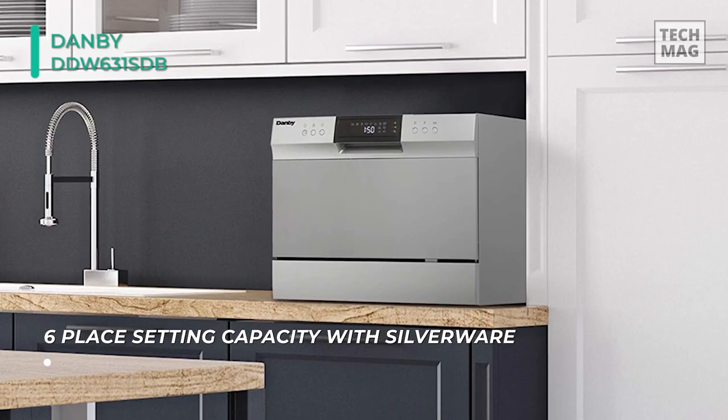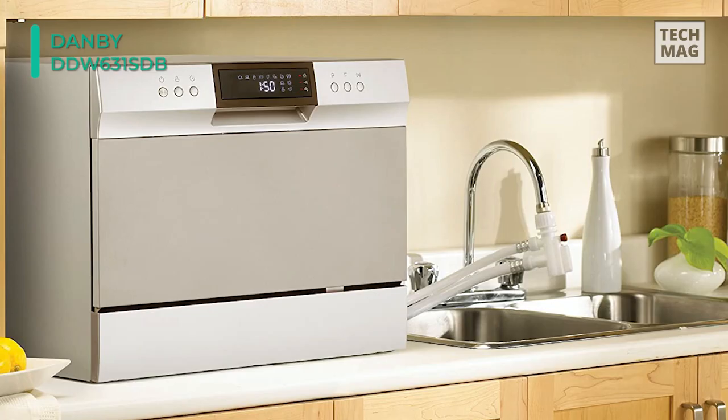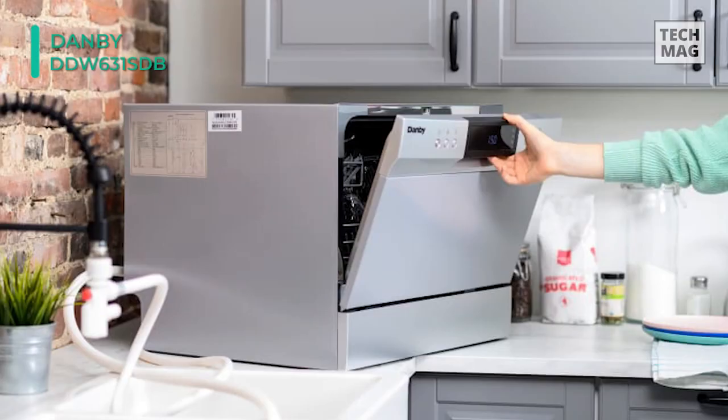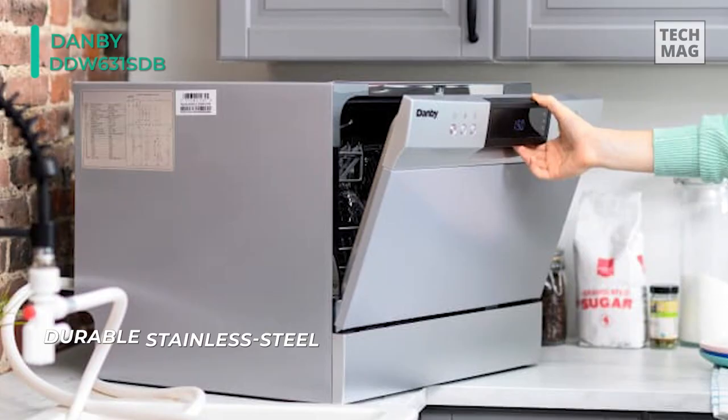This dishwasher's wash cycles range from soak, glass, rinse, rapid, eco, regular, and heavy. The dishwasher is designed for quick and straightforward installation, as it can easily be hooked up to any tap in your kitchen. Keeping the appliance clean is a breeze due to the durable stainless steel interior. There's also an auto-detergent and rinse agent dispenser for your convenience, and this dishwashing unit is designed to fit under just about any kitchen cabinet.